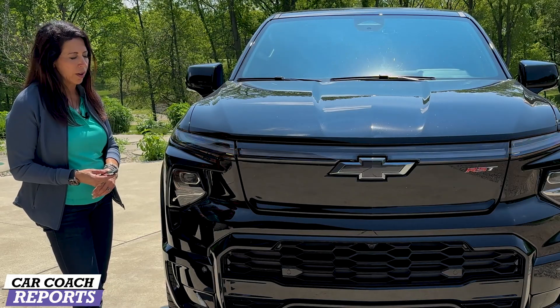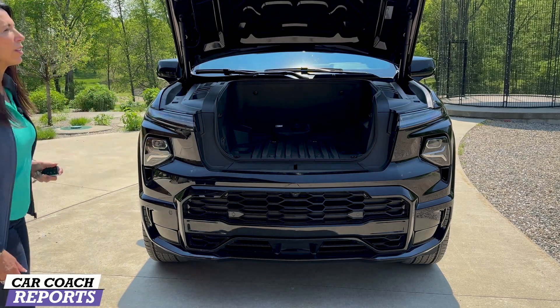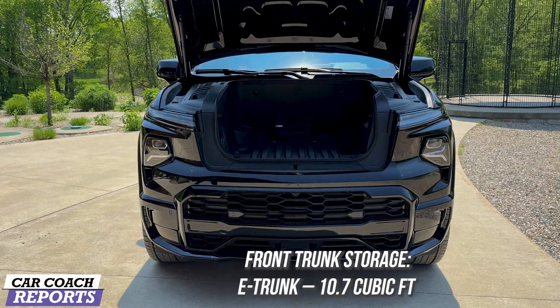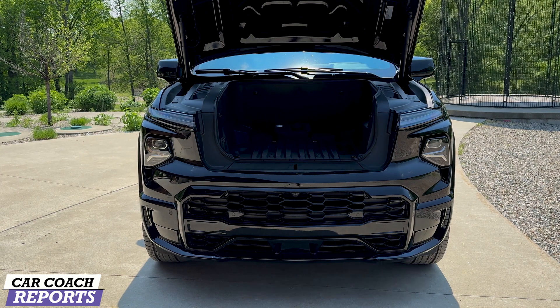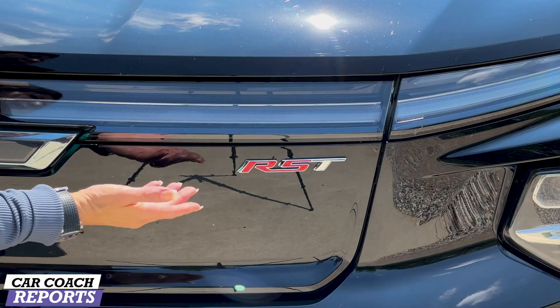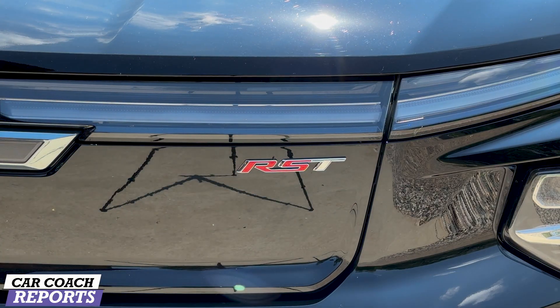Let's check the front trunk area. It's automatic — two hits on the remote control. There's 10.7 cubic feet of storage in the frunk. It is plastic-lined, really good for tailgating or bringing home things you want to keep secure.